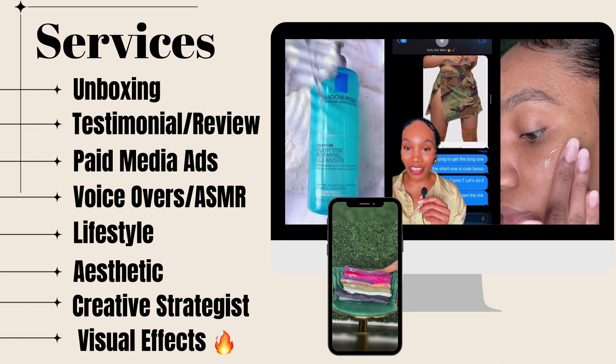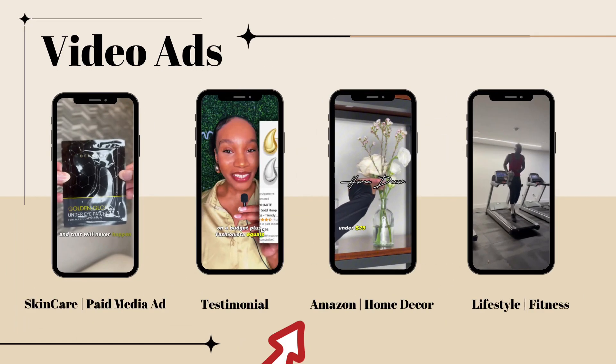This page highlights my services: unboxing, testimonials, reviews, paid media ads, ASMR - you can just give a list of what you're comfortable doing. And here the iPhone and the computer are actually videos, but you can't see it because of the purpose of this video they're just JPEGs. But I think utilizing videos in your portfolio really gives you an advantage when applying and reaching out.